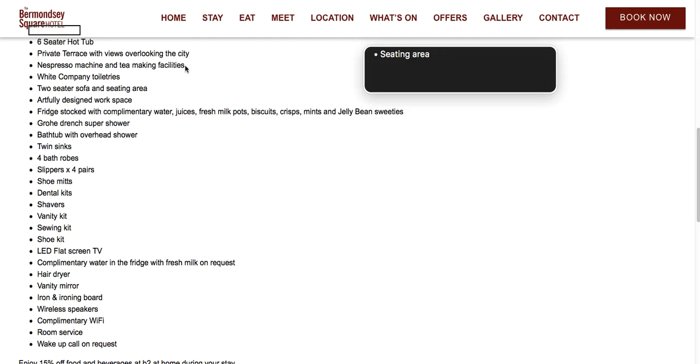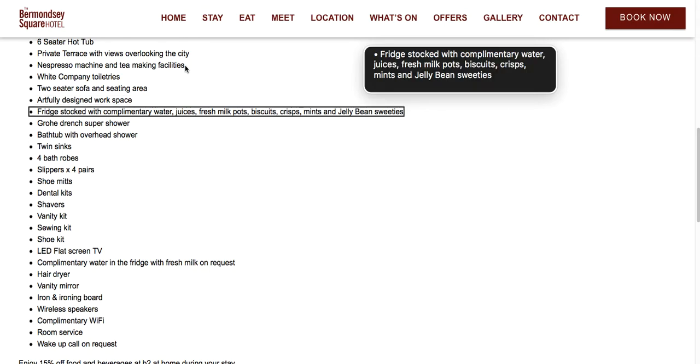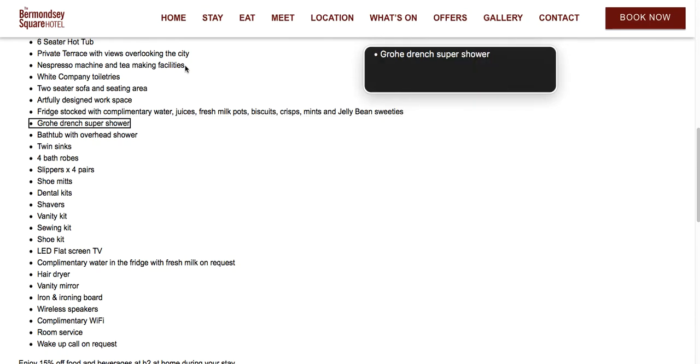Bullet: King size bed. Bullet: Seating area. Bullet: Six-seater hot tub. Bullet: Private terrace with views overlooking the city. Bullet: Nespresso machine and tea-making facilities. Bullet: White Company toiletries. Bullet: Two-seater sofa and seating area. Bullet: Artfully designed workspace. Bullet: Fridge stocked with complimentary water, juices, fresh milk, pots, biscuits, crisps, mints, and jellybean sweeties.